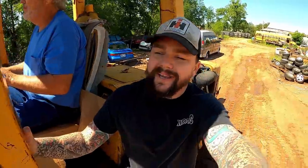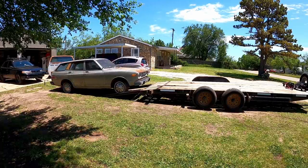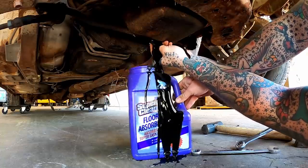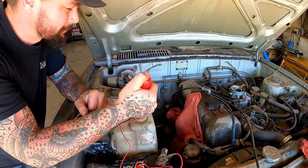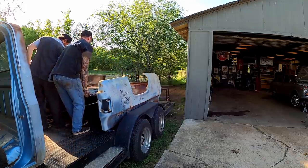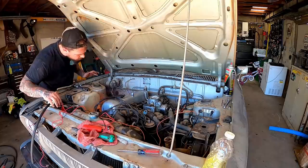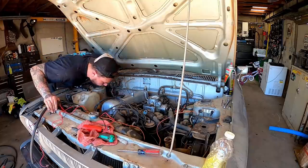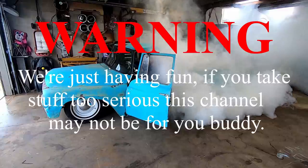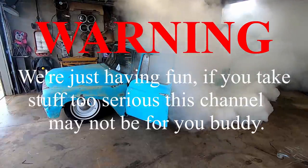Well, here she is. We can get used to this right here. That did not go well. Warning - we're just having fun. If you take stuff too serious, this channel may not be for you, buddy.